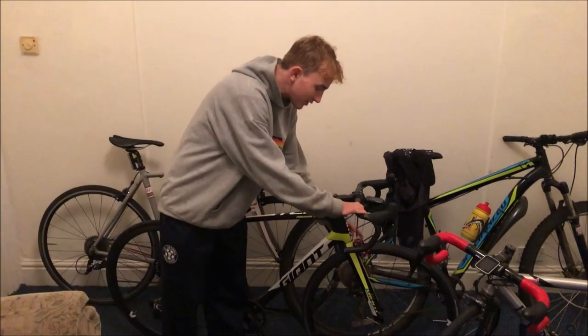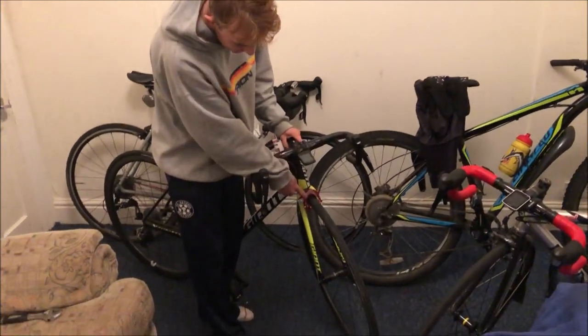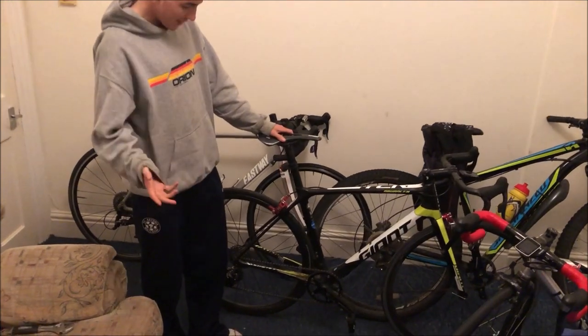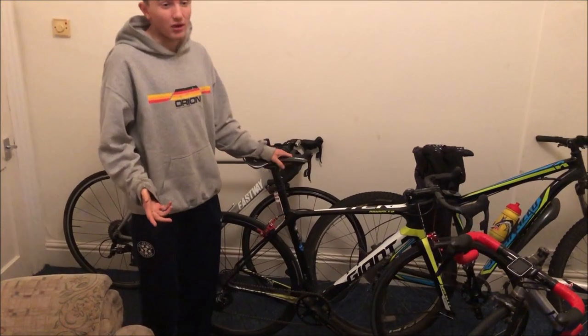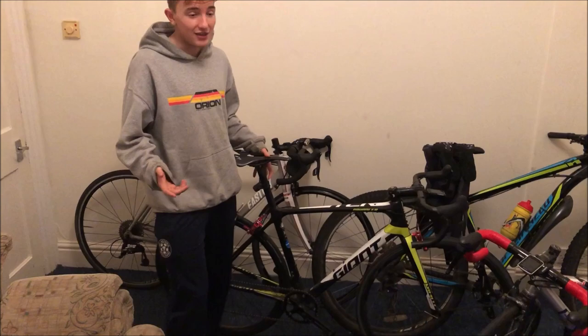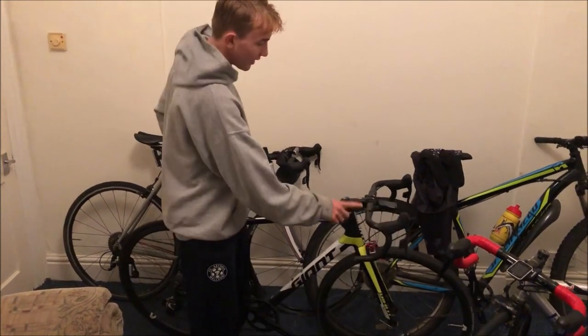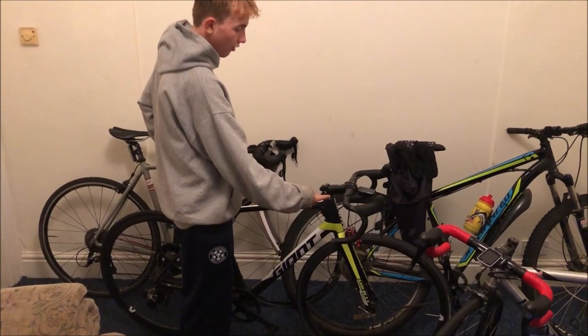I've got these specialty KCNC brakes — absolutely mint, 206 grams for the pair. Everyone seems to abuse KCNC, saying you can't brake with them, but I think they're pretty decent. Moving up, there are classic 38 centimeter handlebars from Zipp.